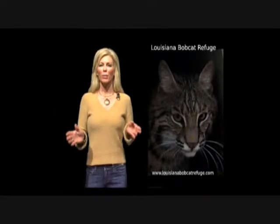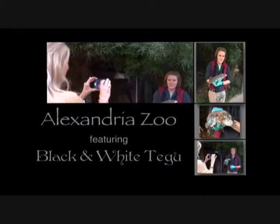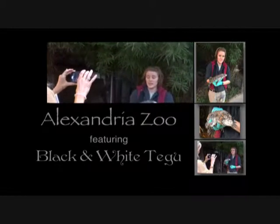Welcome to the Louisiana Bobcat Refuge Wildlife Educational Video Series. Let's learn about some of the residents at the Alexandria Zoo, like the tegu.